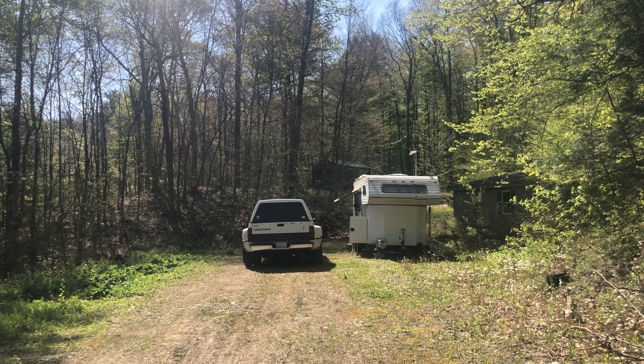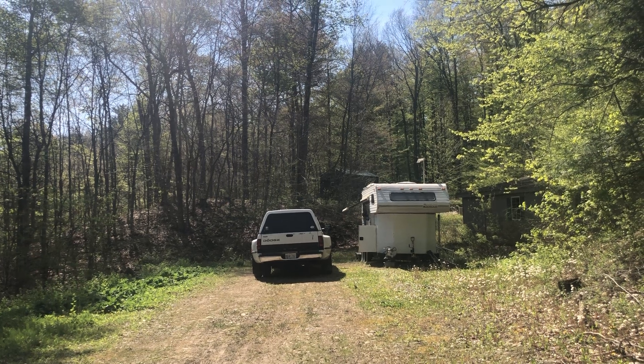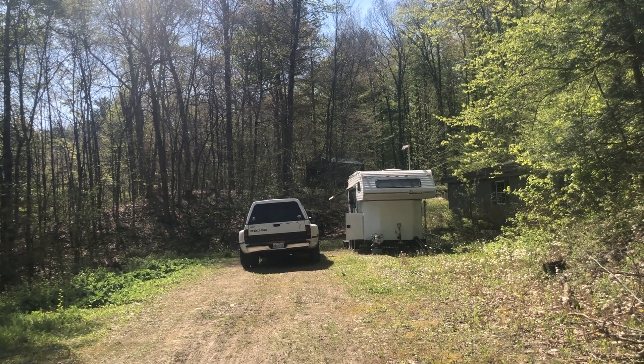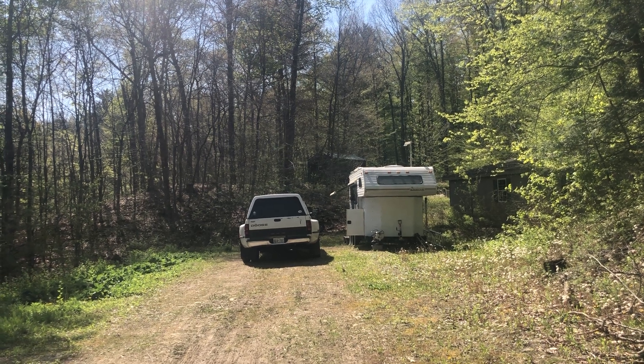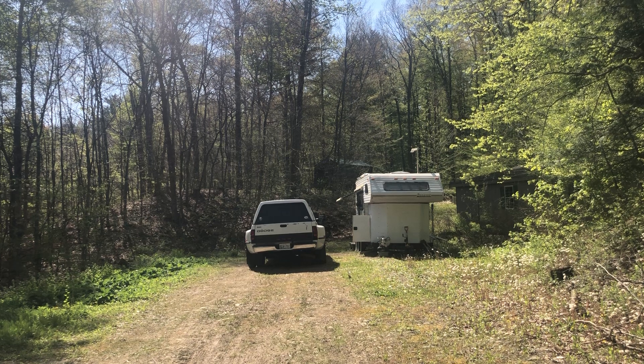Good morning! Happy Thursday, May 11th. This is Lock, New York. I'm kind of right on the line between two little municipalities, but we'll call it Lock, New York — that's where the P.O. box is anyway.